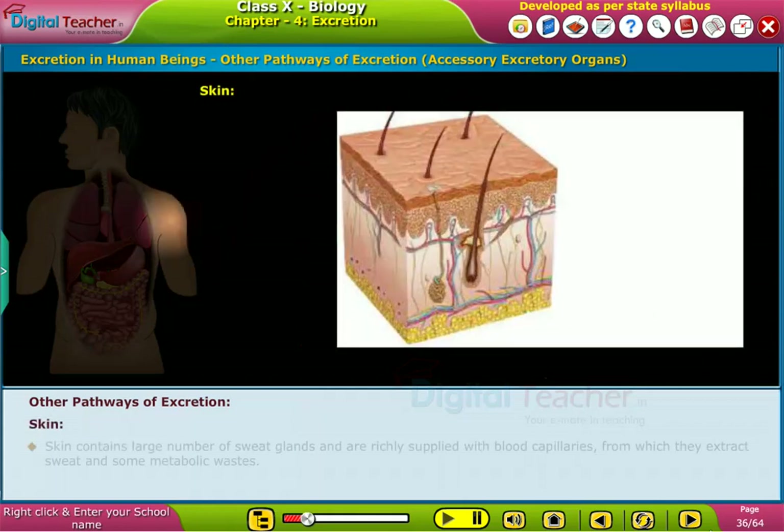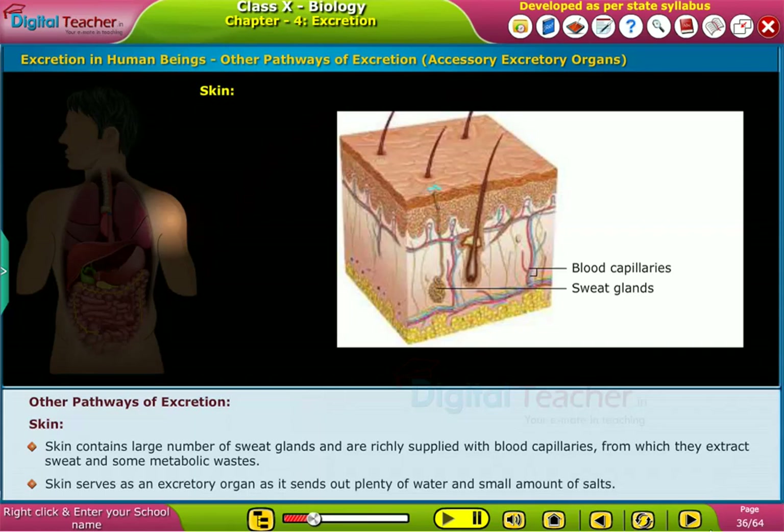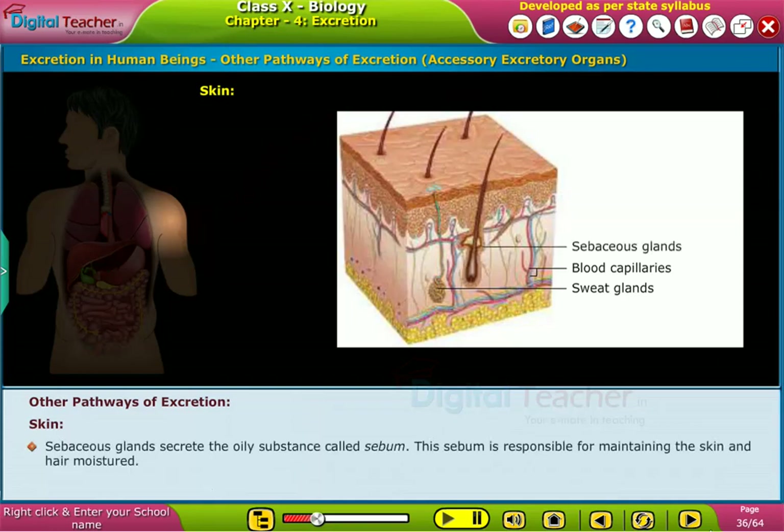Skin. Skin contains a large number of sweat glands and is richly supplied with blood capillaries, from which they extract sweat and some metabolic wastes. Skin serves as an excretory organ as it sends out plenty of water and small amounts of salts.